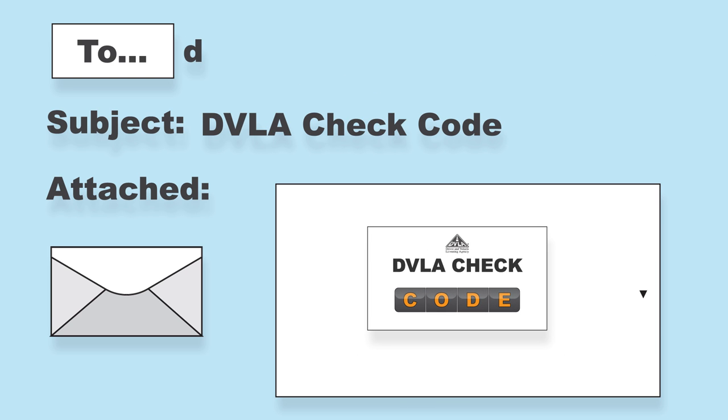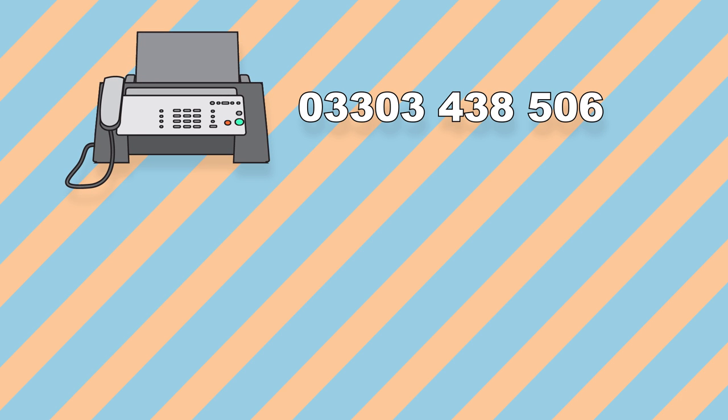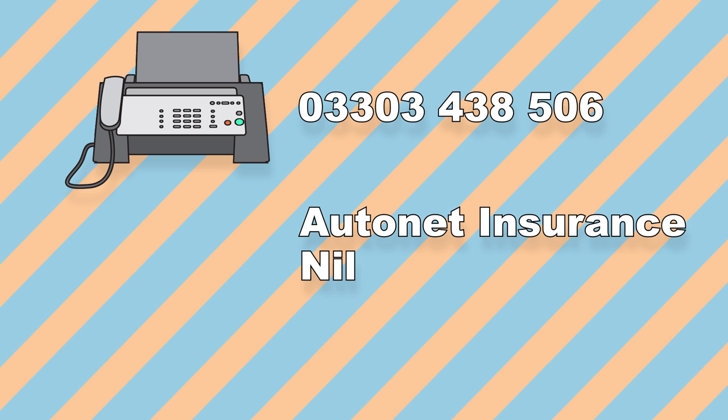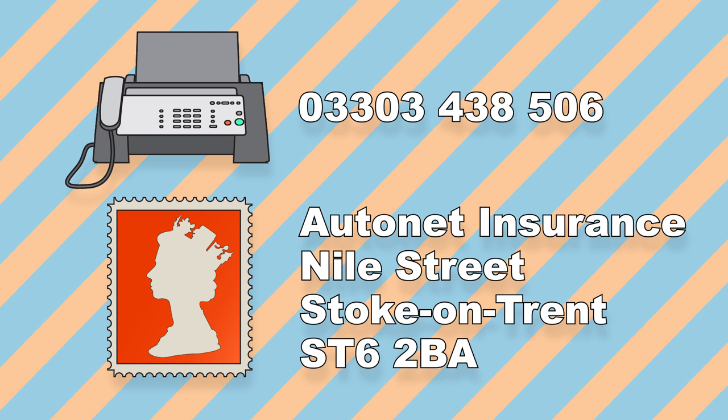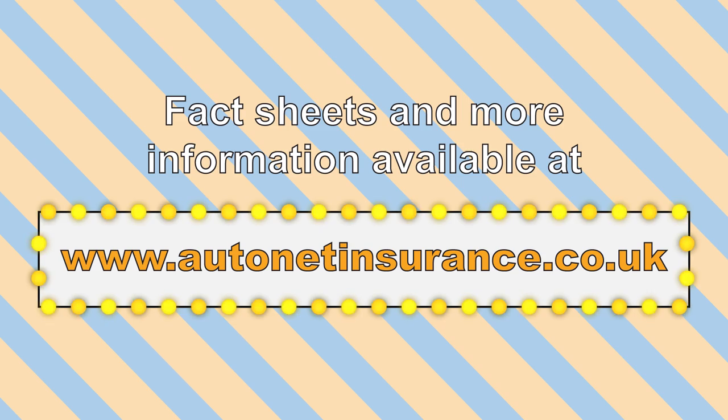Send copies of your driver's licence or checkcode to dl@autonetinsurance.co.uk. We also accept documents by fax at 0303 438 506 and via post, but please don't send the original documents — we only require a copy. Further information is available on our website and via our fact sheets, which are included in your policy documents.